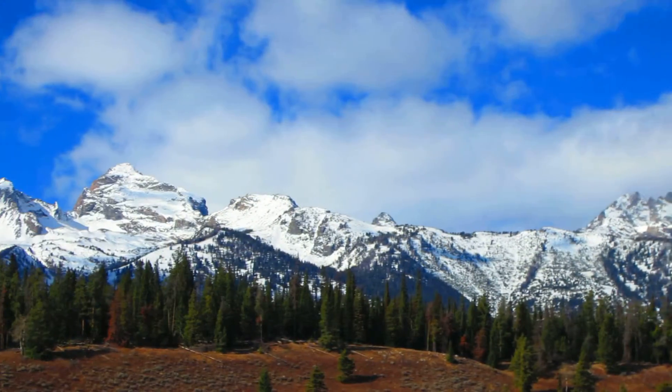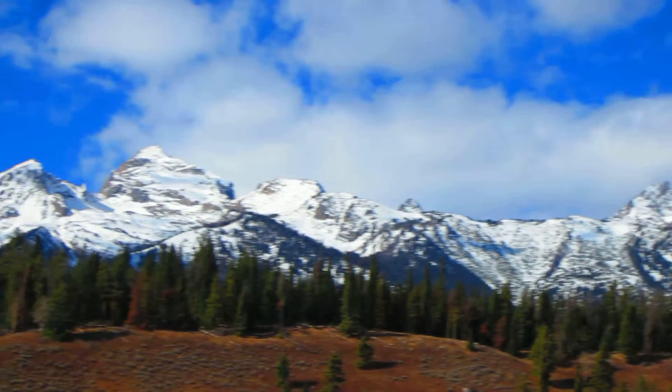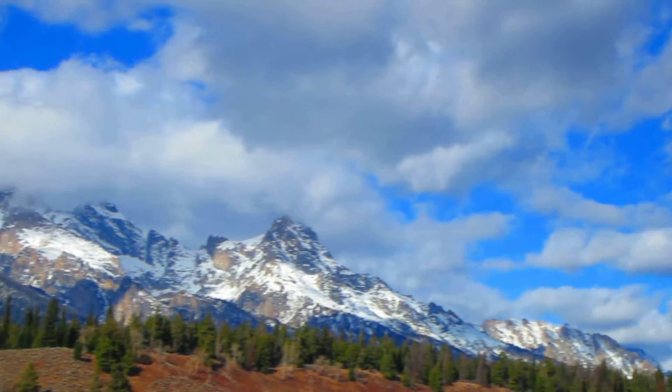Howdy Internet! This is Max Mogren, Jackson Hole Wyoming Skywatch for November 2nd, 2012. Time is 1 p.m.